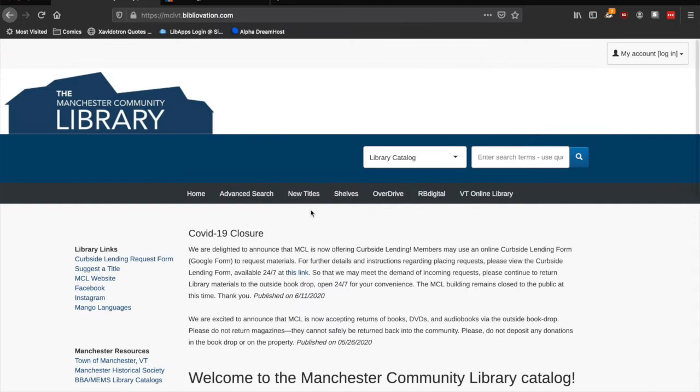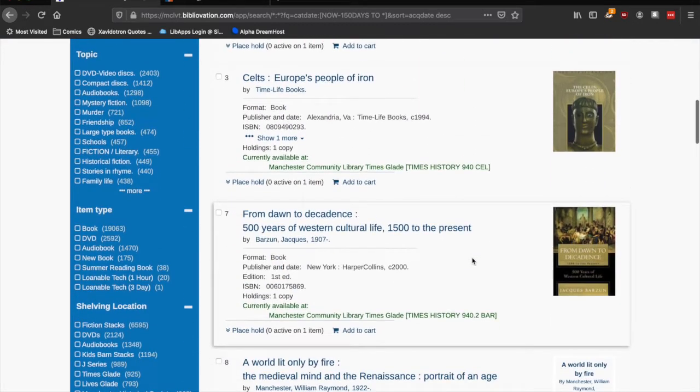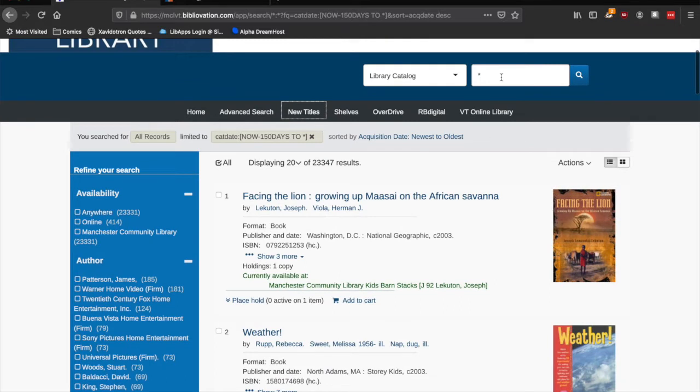If you're not sure what you want, you can click New Titles here and browse. If you have something in mind already, you can use the search bar to find it.